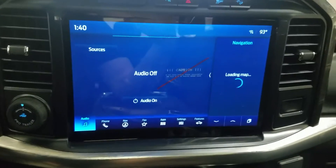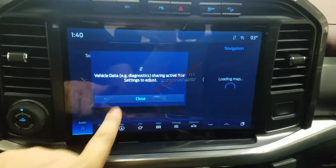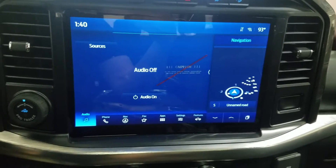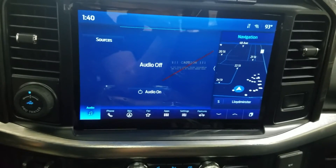Looking at our center fascia, you'll see many options available such as audio, phone integration, navigation, favorites, apps, settings, along with features. This 2022 Ford F-150 also comes with Sirius XM radio and the Ford Pass Connect.